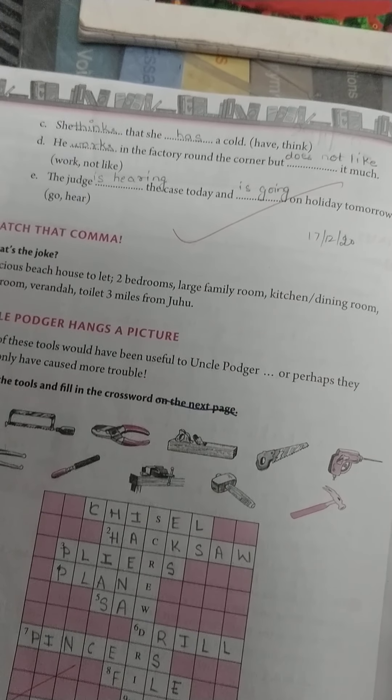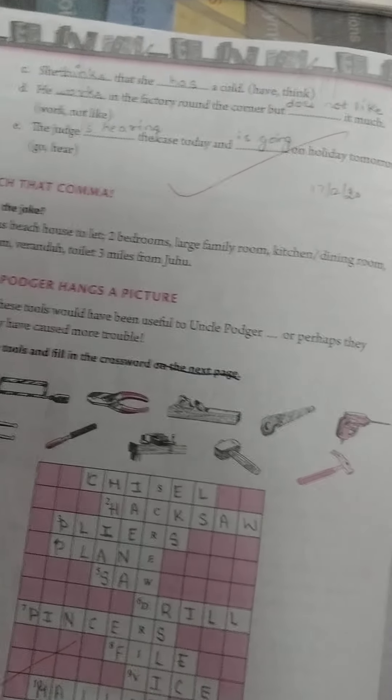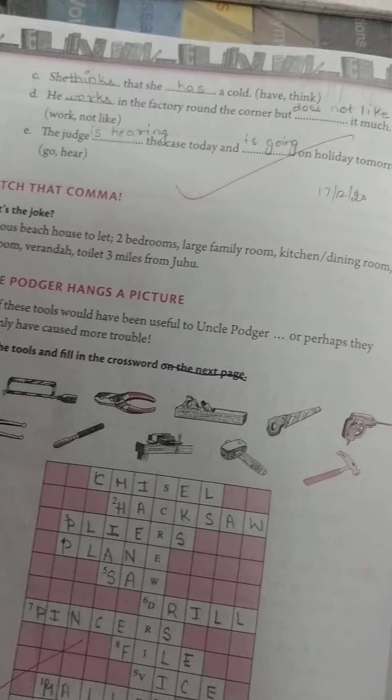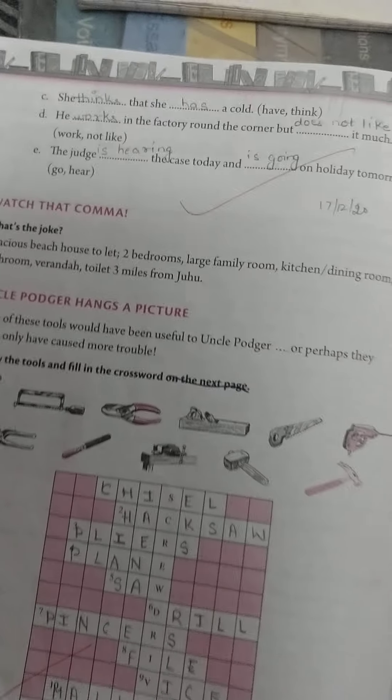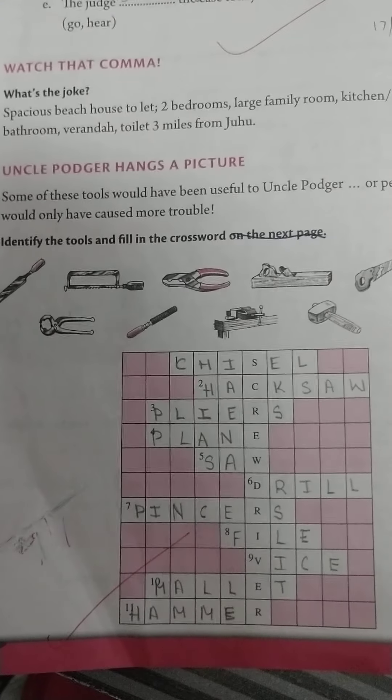D: He works in the factory round the corner but does not like it much. E: The judge is hearing the case today and is going on holiday tomorrow. Now, the last exercise: identify the tools and fill in the crossword. All these tools are used by Uncle Podger, and you have to write their names in the puzzle boxes.